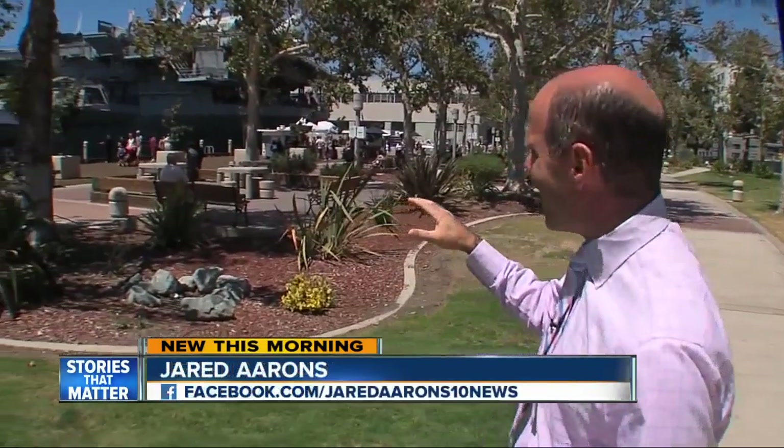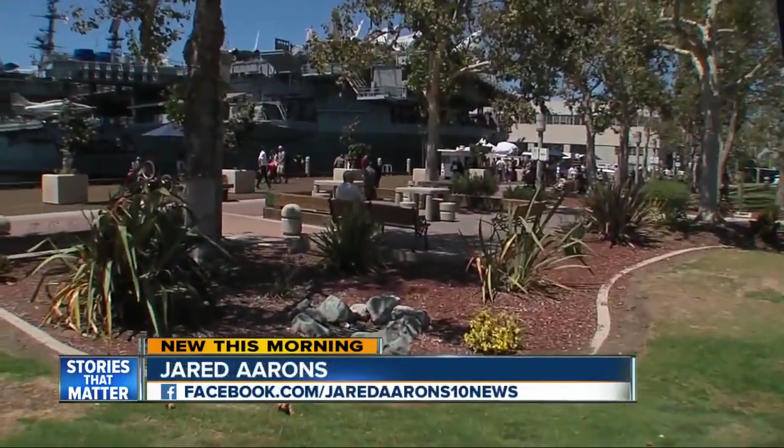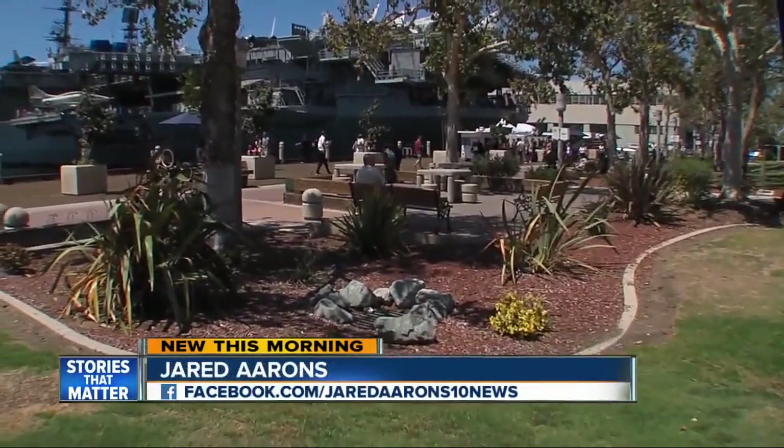Look over my shoulder — you can see no less than five things designed to protect you from a car driving onto the Embarcadero. Don't know what they are? Let's break it down.